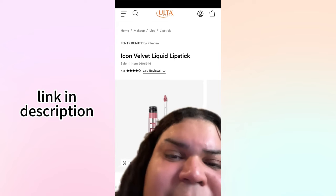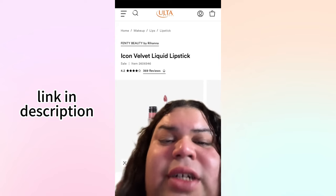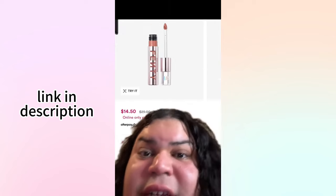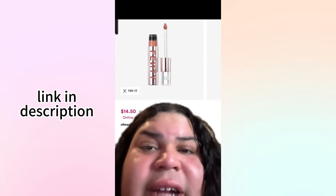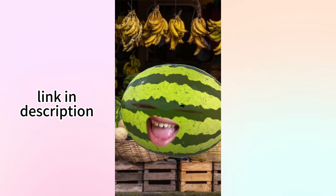I prefer to buy from US websites — the Fenty Beauty Icon velvet liquid lipsticks are the exact same texture from what I'm understanding. It's even available under Nudes and Dudes and they're half off at Ulta Beauty right now.